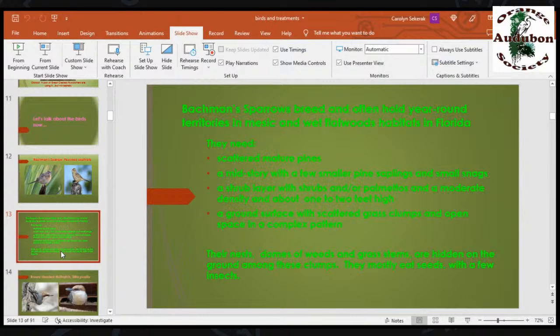Bachman sparrows need scattered mature pines, a midstory with a few small pines and saplings and small snags, a shrub layer with palmettos at a moderate density of about one to two feet high, and a ground surface with scattered grass clumps — often wiregrass — and open spaces in a complex pattern. Their nest is a dome of weeds and grass stems that covers up over the top. Other ground-nesting birds do this too, like ovenbirds and black-and-white warblers. They eat mostly seeds with a few insects.